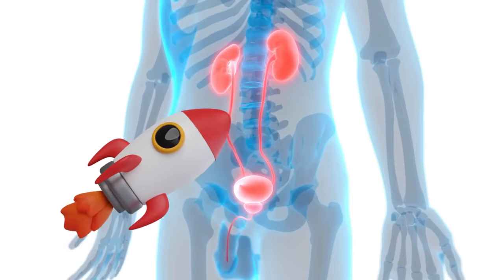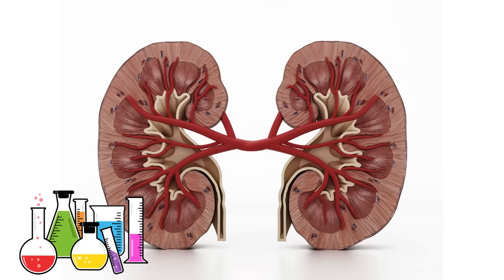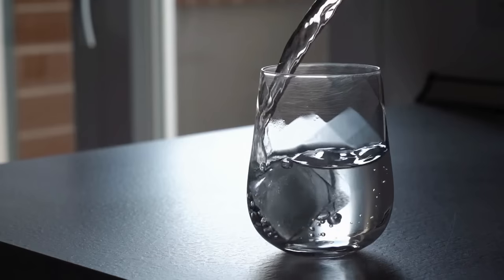Ever thought about giving your kidneys a natural boost? Our kidneys work really hard to filter out toxic chemicals, waste products, and extra fluids. The least we can do is care about what we eat or drink. Staying hydrated is essential, but it's not just about how much you drink — it's about choosing the right stuff.